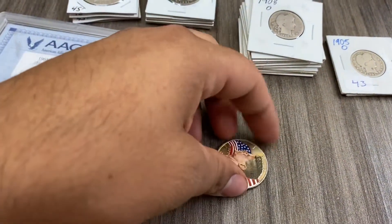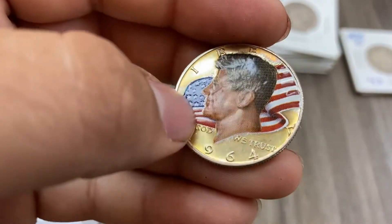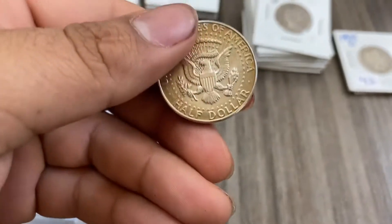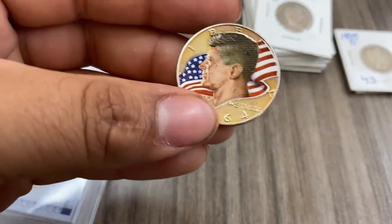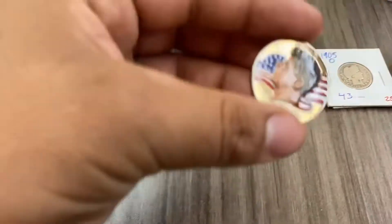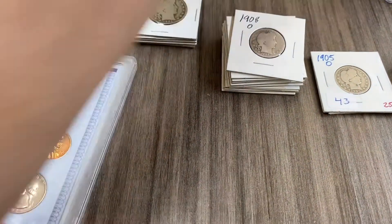Now we have a 1964 JFK colorized coin. I believe the colorization is just a sticker. It has pretty good toning around it. With silver right now, this is worth about $12, but we'll just call it $10.